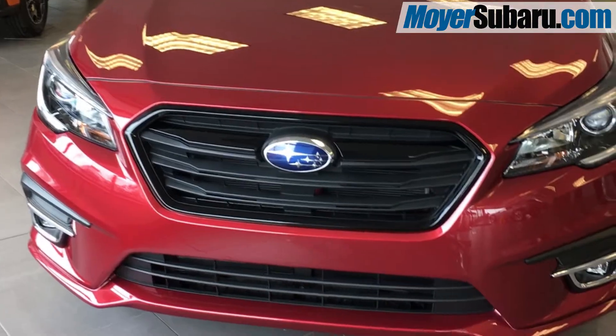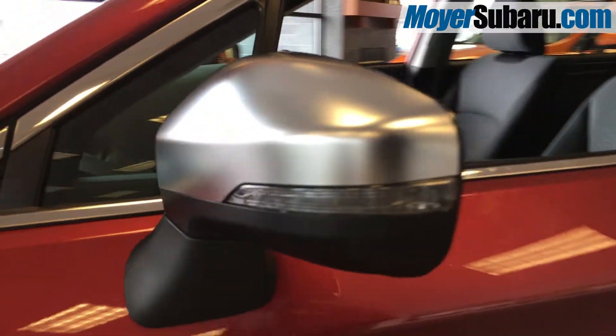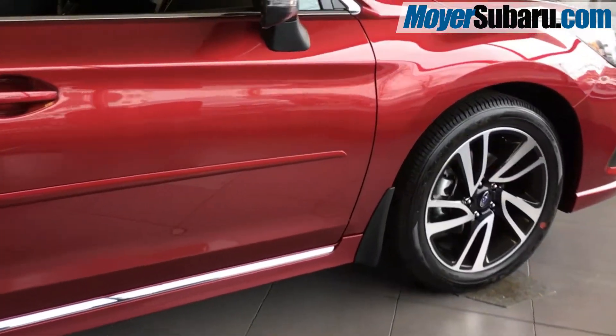The 2018 Legacy Sport has cosmetic accents that set it apart from other sedans, like a gloss black grille, brushed nickel finish on the mirrors where the blind spot detection is displayed, and stylish lightweight alloy wheels.